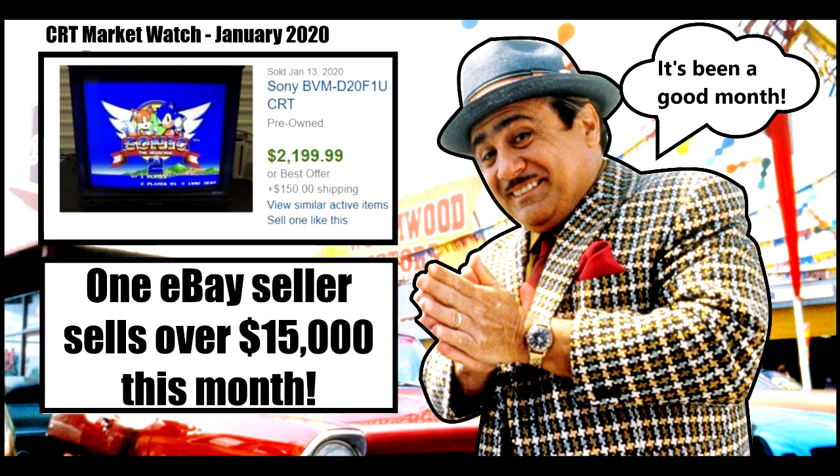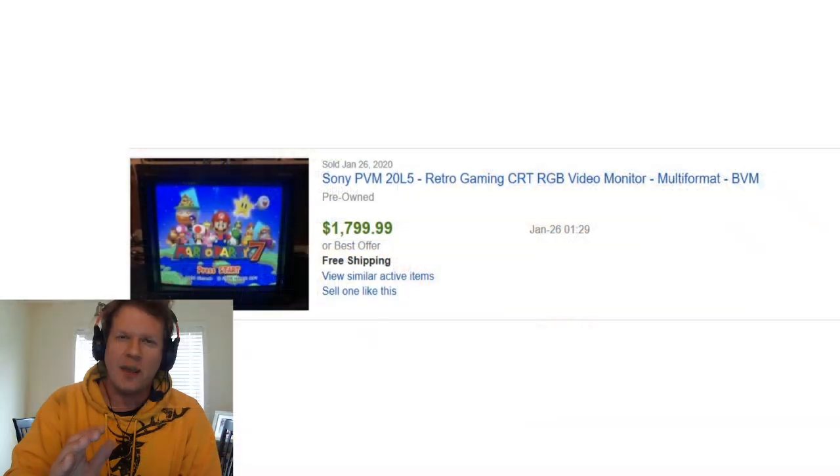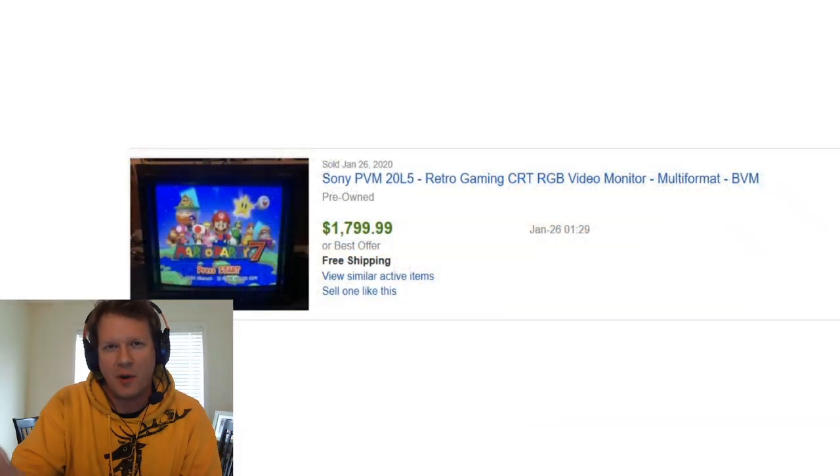Hello, everybody. Welcome back to Retro Tech. And today I've got a brand new episode of CRT MarketWatch. This is going to be officially the first episode of 2020.